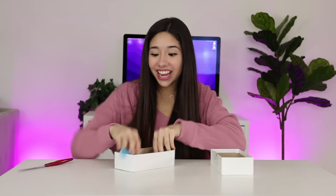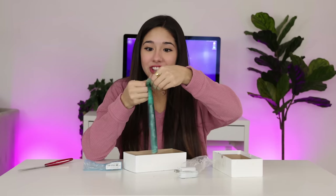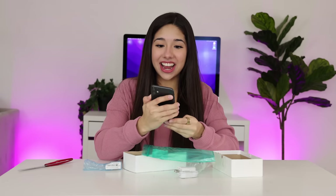Next up, we have a white box. I love white boxes because you don't know what's inside. It's looking kind of electronic-y — we got a charger, an Apple charger. It's an iPhone 11! Shut up, it's an iPhone freaking 11! I'm so excited.